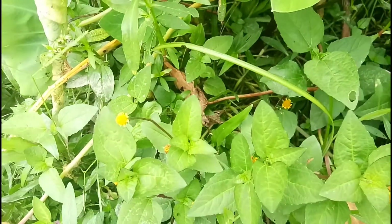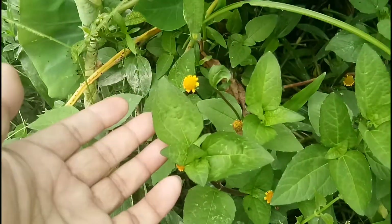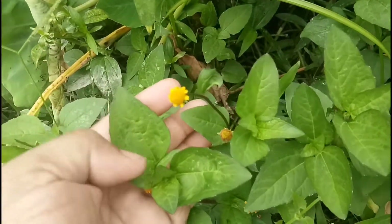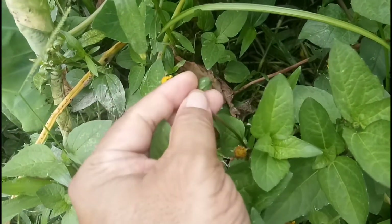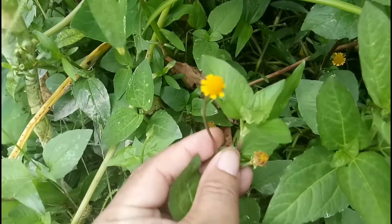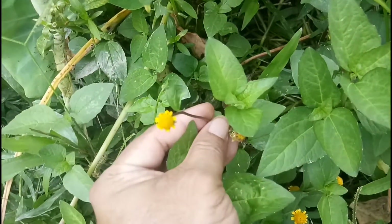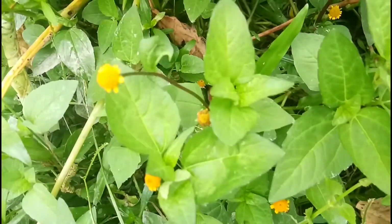Hello my dear friends, I am Prashinjit with another medicinal plant. The plant is none other than the toothache plant and its scientific name is Spilanthes acmela or Acmela oleracea. It belongs to the family Asteraceae, and the genus has 60 different species.